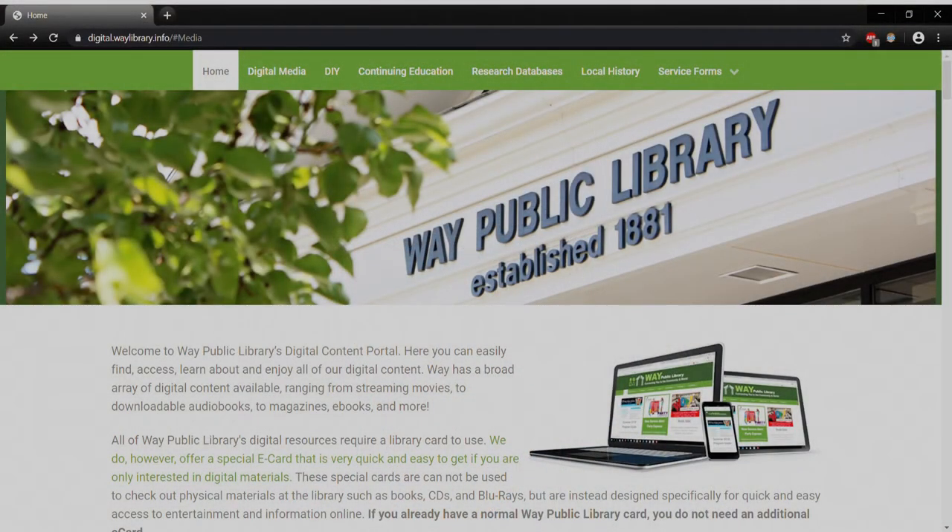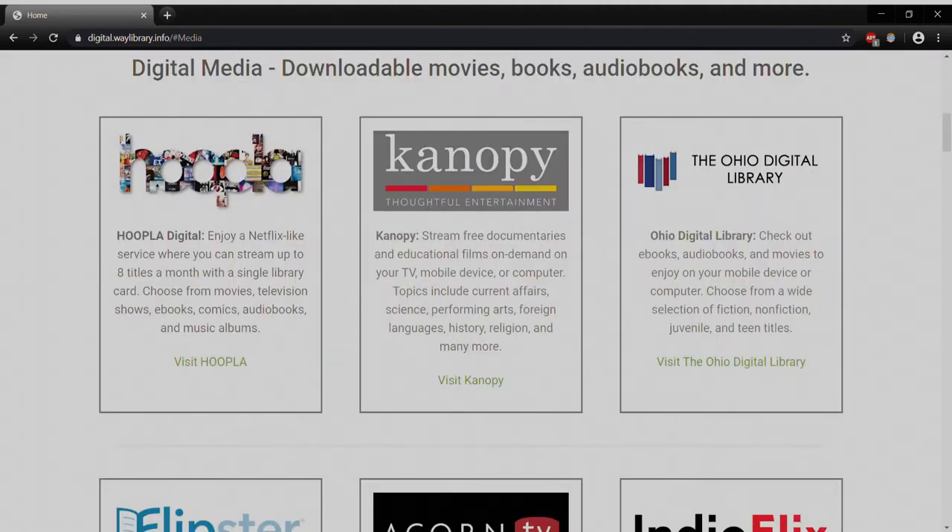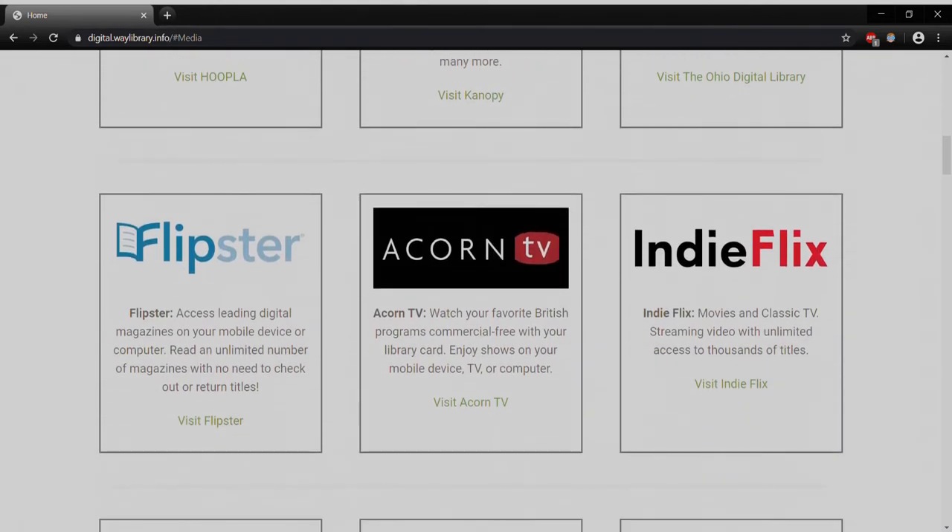So we find ourselves back at digital.waylibrary.info and just like we did last time, we're going to go up top where we see Digital Media and click on that link. That'll bring us down to our downloadable movies, books, audiobooks, and more section, and we scroll just a little bit until we see Acorn TV. This write-up tells us you can watch your favorite British programs commercial-free with your library card, enjoy shows on your mobile device, TV or computer, and then there's the link to click to visit Acorn TV.